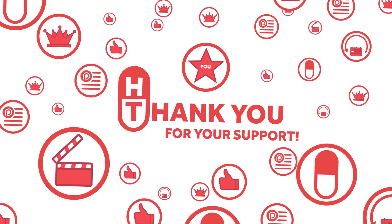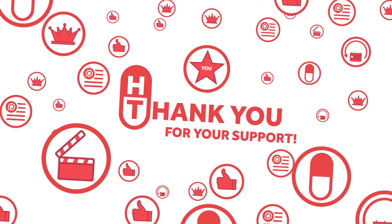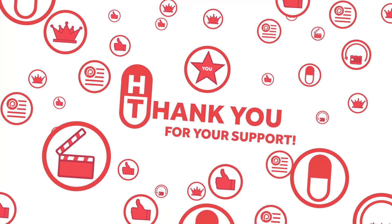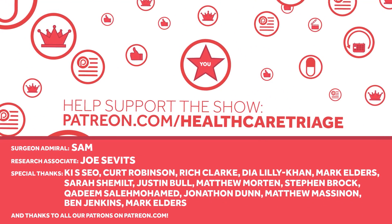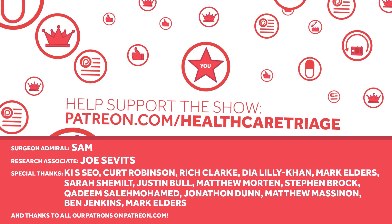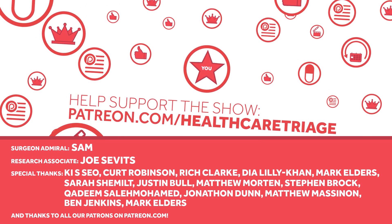Health Care Triage is supported in part by viewers like you through Patreon.com, a service that allows you to support the show through a monthly donation. Your support makes this show bigger and better. We'd especially like to thank our research associate Joe Sevitz and our Surgeon Admiral Sam. More information can be found at Patreon.com/HealthCareTriage.